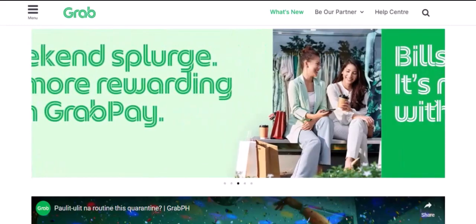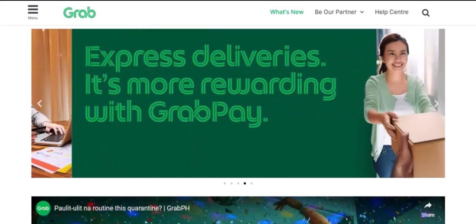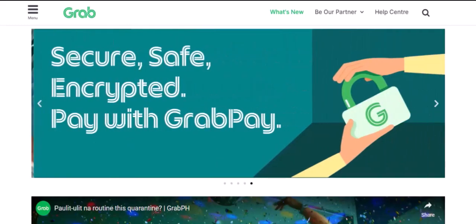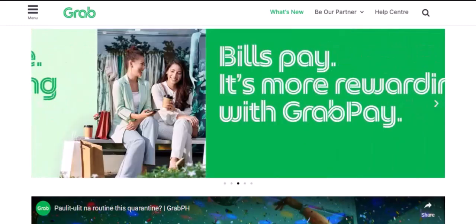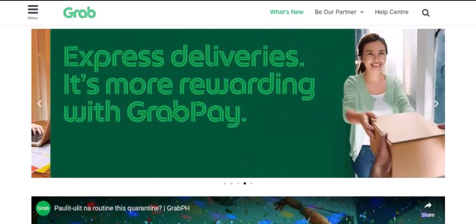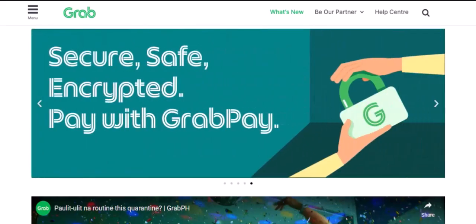Spending Limits: The Myth and the Reality. So, does GrabPay have a spending limit? The short answer is, it depends. While there isn't a fixed, universal limit, there are a few factors that can influence how much you can spend.